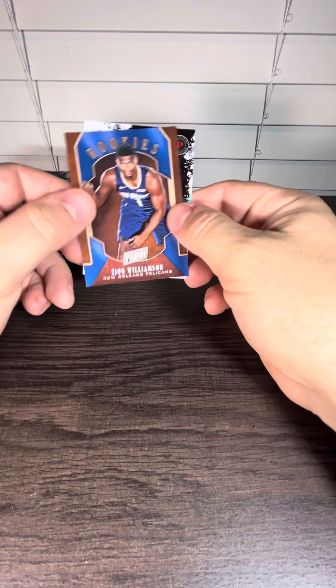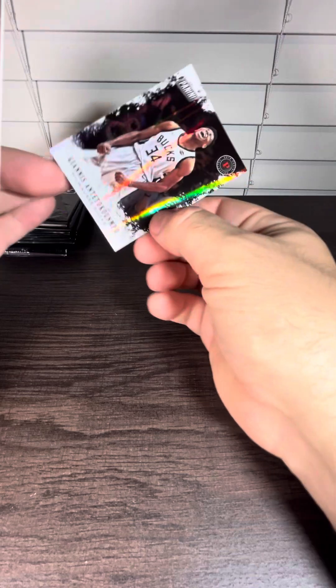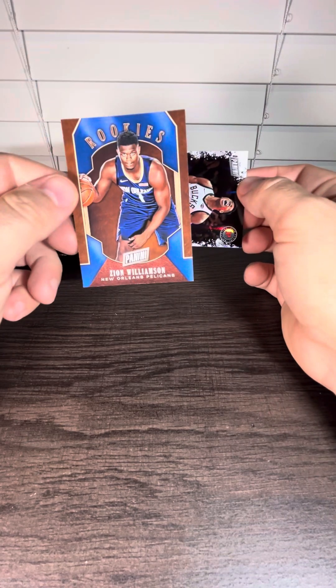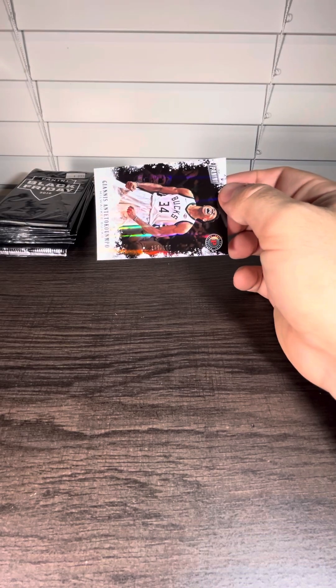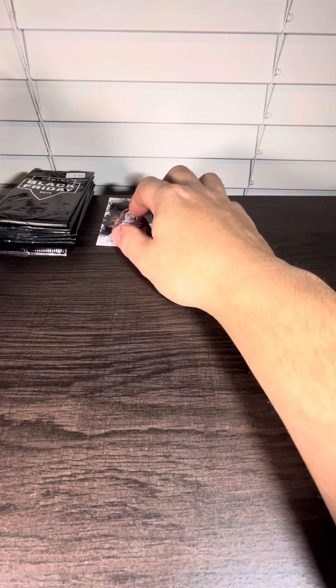All right, Zion Williamson, and then we got Giannis. That's going to be numbered. Giannis at out of 199. Oh, that's a rookie — Zion. We'll take that first pack, Giannis.